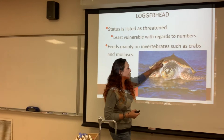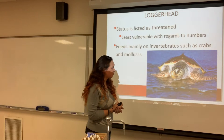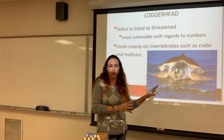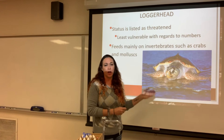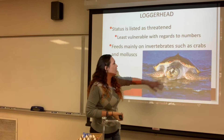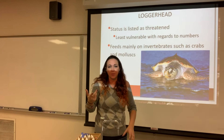Next up is the loggerhead. The loggerhead kind of looks like a green sea turtle, except it's got a little ridge on its carapace — that's a noticeable indicator of this species. These guys are threatened, so they are on their way to becoming endangered. However, they are the least vulnerable of all the turtles. They're feeding on mostly invertebrates like crabs and other mollusks, so their jaws are used more for the crushing of shells.